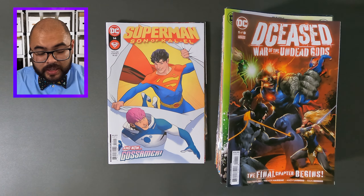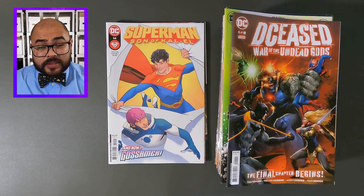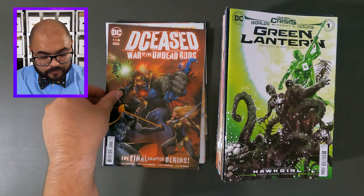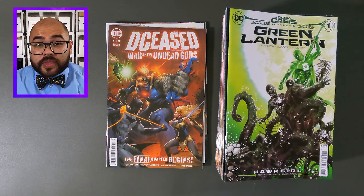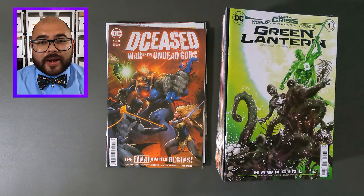Now we have Deceased, War of the Undead Gods, this is issue one. Next up, Dark Crisis, World Without a Justice League — this is Green Lantern, issue number one.